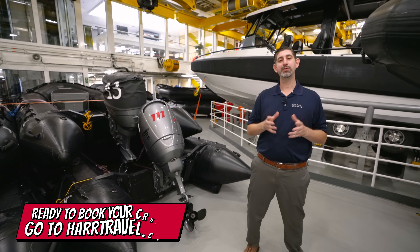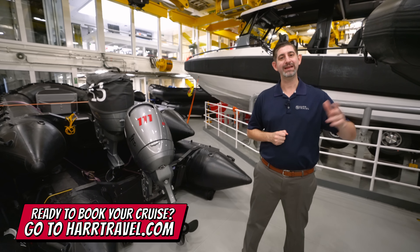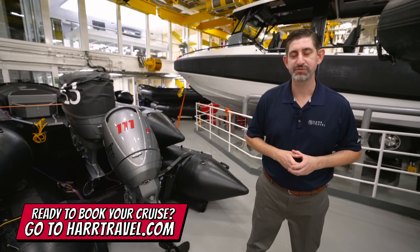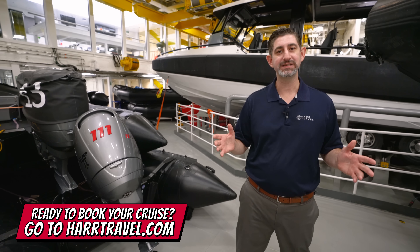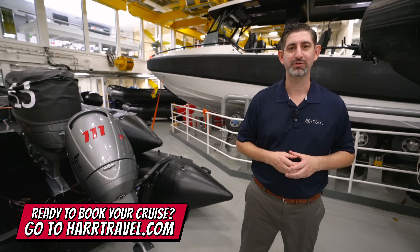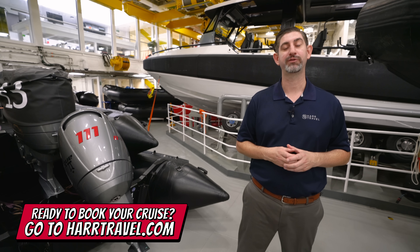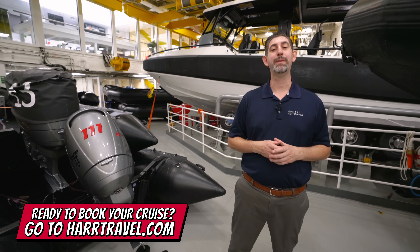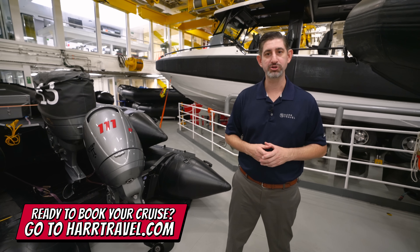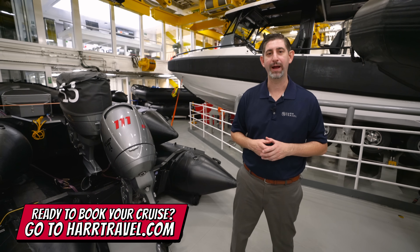When you're ready to book this amazing ship, the Viking Octantis or Viking Polaris, or any of the Viking ocean or river cruise vessels, make sure you reach out to the experts at Hard Travel. We know the spaces inside and out. We have an amazing relationship with the cruise line, and we know we can help craft the Viking cruise vacation of a lifetime for you, your friends, family, or group at an incredible value, and get the Hard Travel Signature Service every step of the way.